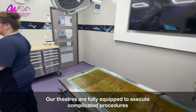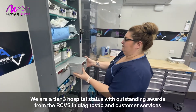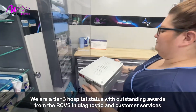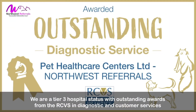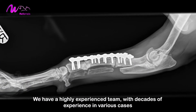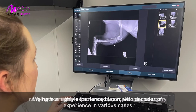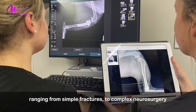Our theatres are fully equipped to execute complicated procedures. We are a tier 3 hospital status with outstanding awards from the RCVS in diagnostic and customer services. We have a highly experienced team with decades of experience in various cases, ranging from simple fractures to complex neurosurgery.